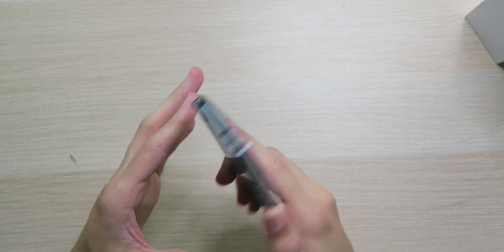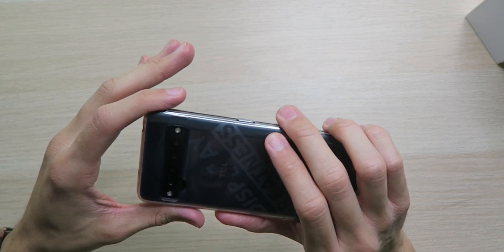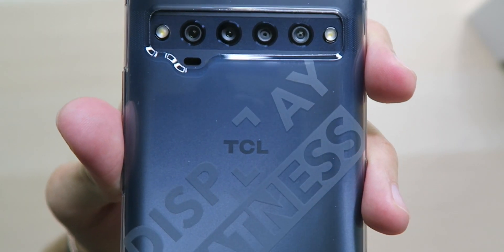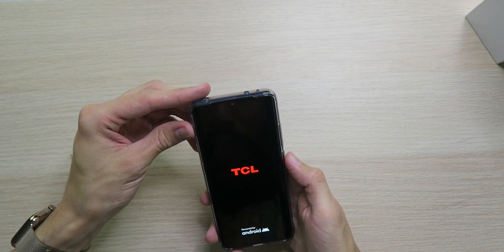The case slips on real easily, gives you some nice grip, cameras are exposed, buttons are very clicky. This is actually a really good case — normally I don't like silicone cases but this one's all right. The TCL logo on the box lines up right in the middle of the case gap — that's clever. The case also provides lip protection on the front and camera. I was planning to go naked but not anymore.